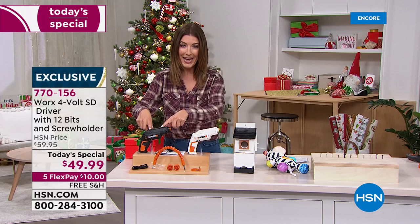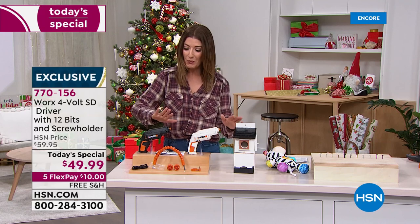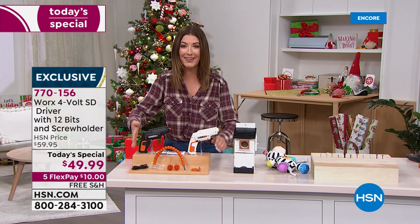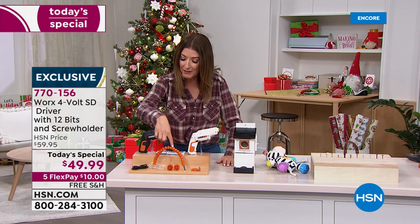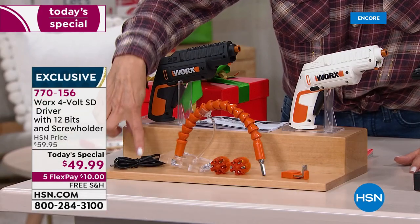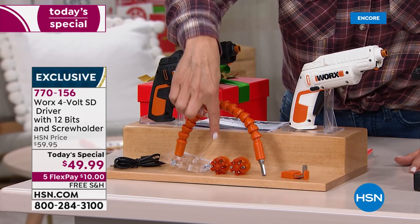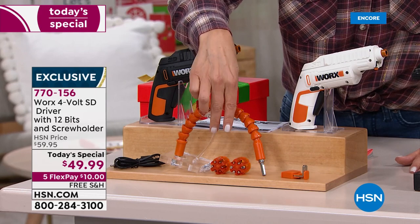We're bringing you the black, which was a bestseller last year, and for the first time ever, the white — a worldwide launch. Check out the biggest configuration you can find anywhere, not only at HSN but anywhere in the country. We're including the flexible shaft, the charging cable, and for the first time ever, two complete cartridges — each one holds six different bits, so you're getting 12 different bits total.